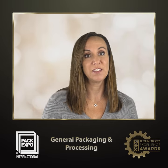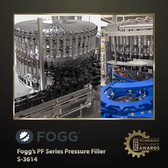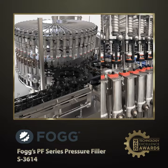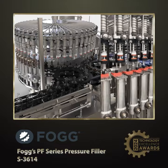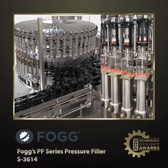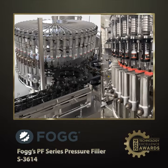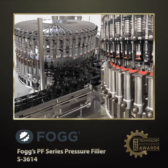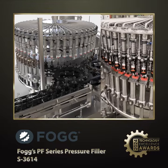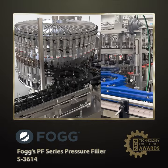Here's finalist number one. Fogg's PF Pressure Filler Series is a hybrid filling system that improves hygiene, efficiency, and speed by replacing flexible hoses with fixed stainless steel plumbing. Ideal for distilled spirits and hot fill beverages, it reduces aeration, foam, and heat loss, enabling faster consistent fills. This compact, cost-effective solution simplifies operation and maintenance, enhancing efficiency for food and beverage manufacturers.